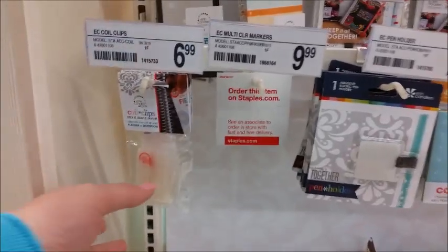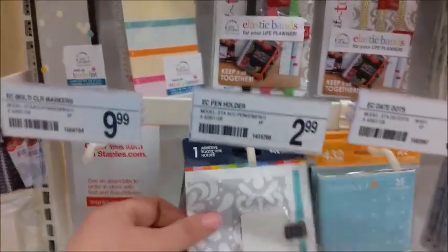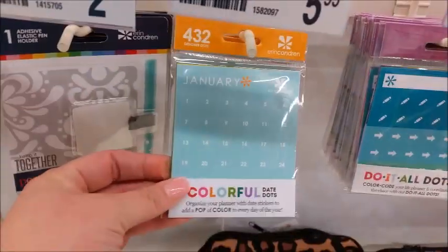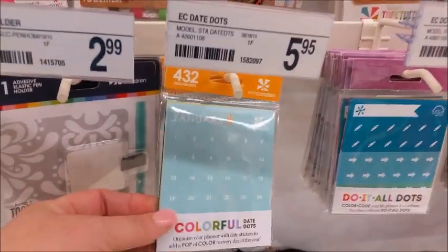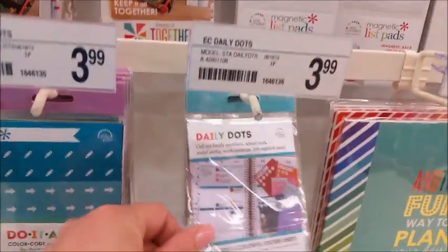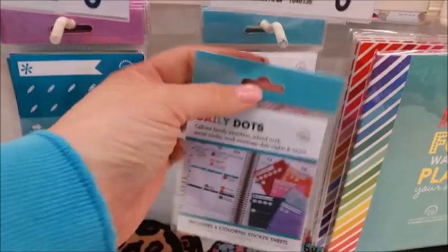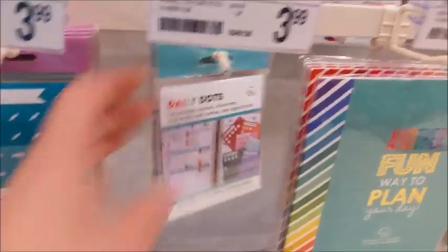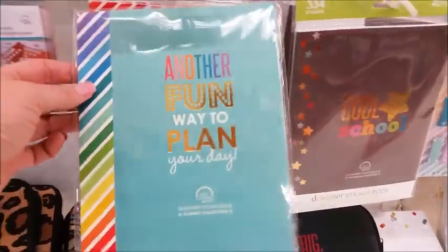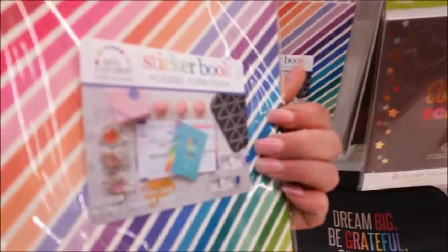Down here we have some more accessories. We have some of the coil clips. They are out of the markers, but it does look like they carry them. They have the pen holder as well, and the date dots that are good for the wedding planner and things like that, the do-it-all dots, the daily dots. And then they do have the sticker books.